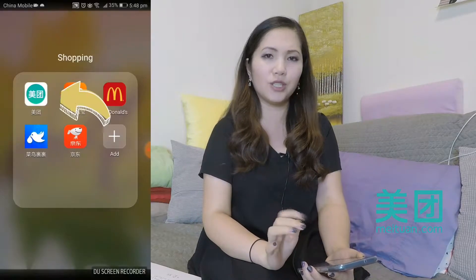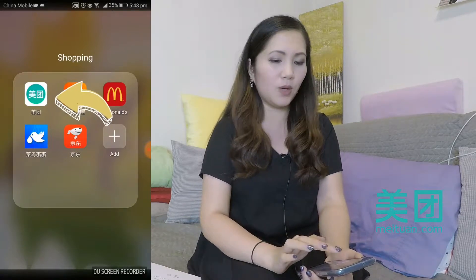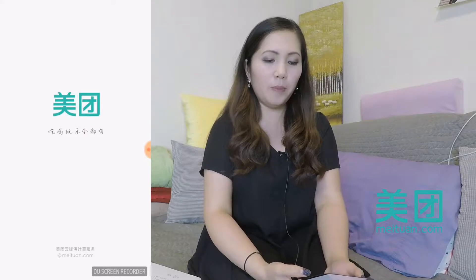One of the most useful apps in China is called the Meituan app. If I click it here, you'll see this kind of a turquoise green and two characters in it. It means Meituan. Click on it and it'll open up.